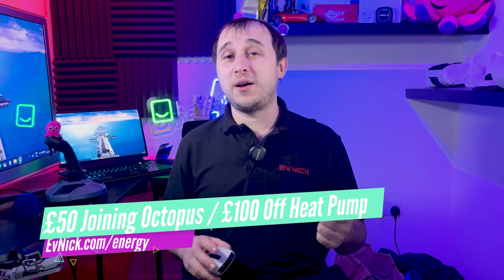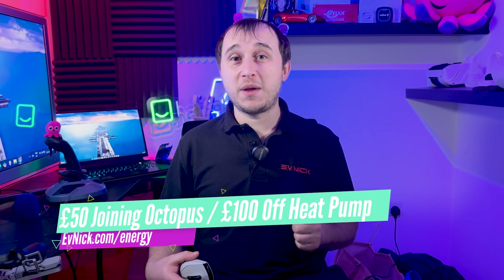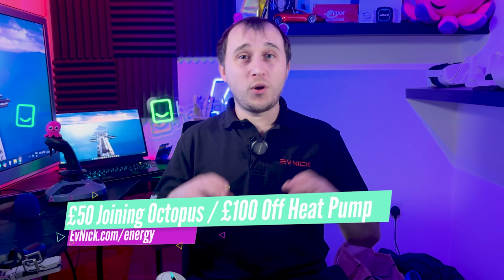If you want to learn more about solar or the heat pump, visit evnic.com/solar for discounts on solar panels or battery-only installs, and evnic.com/energy for information on signing up to Octopus Energy — £50 for new customers and £100 for getting a heat pump installed. Members and YouTube channel members get exclusive early access to content. Check out the playlist on heat pumps and this video on batteries and solar technology.